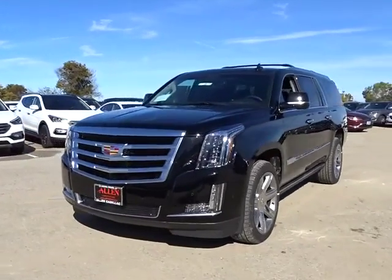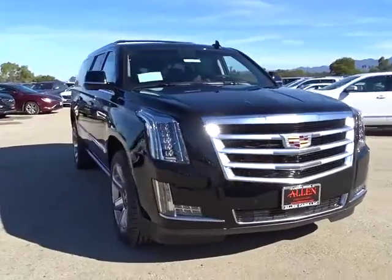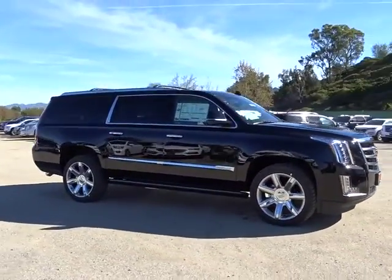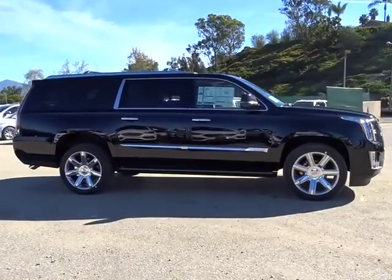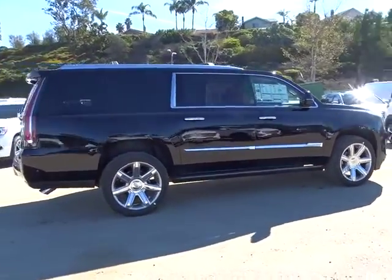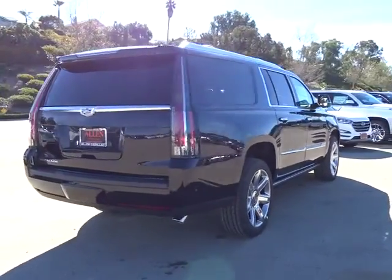The 2017 Cadillac Escalade ESV. The Cadillac Escalade ESV is a longer version of the Escalade. The ESV is a large, luxurious SUV that delivers performance and style. Classy and powerful, it looks great for a night on the town or can haul everything needed for a weekend getaway.